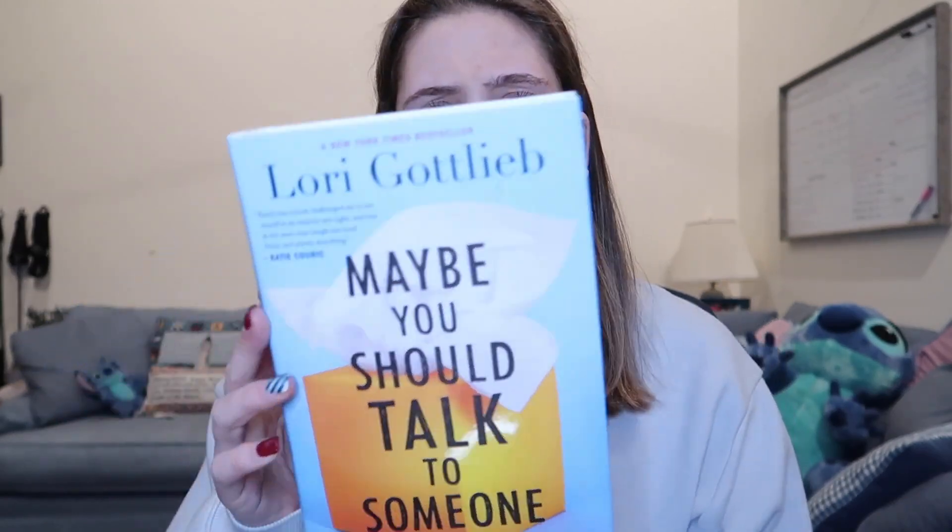This next thing is a book. I was recommended this book by so many different people and I'm really excited to start it this year. It's called Maybe You Should Talk to Someone by Lori Gottlieb — I want to say I'm probably butchering that. I felt like it was fitting considering I am in grad school for my master's in psychology.